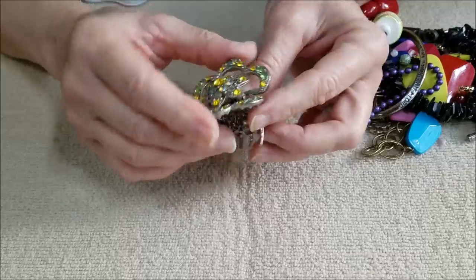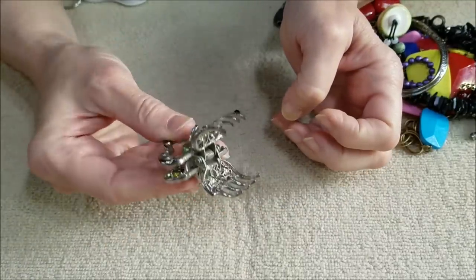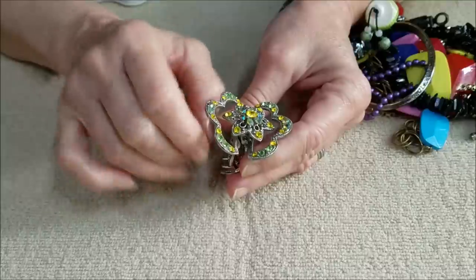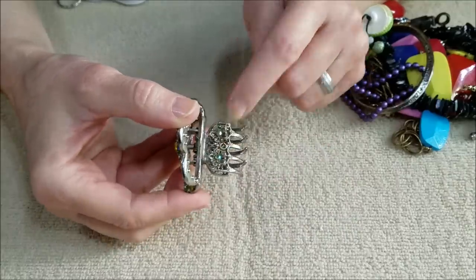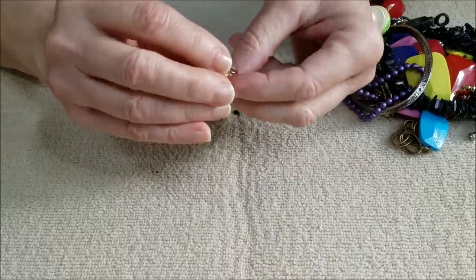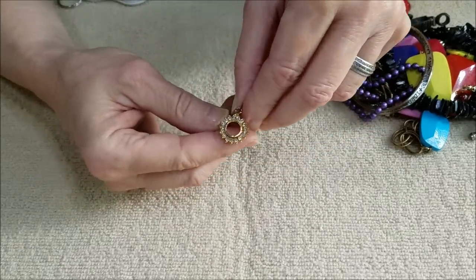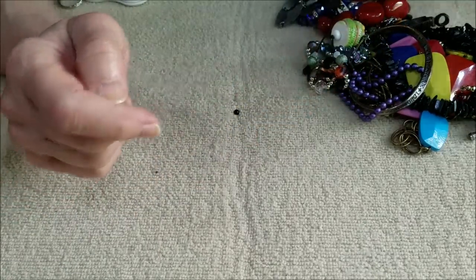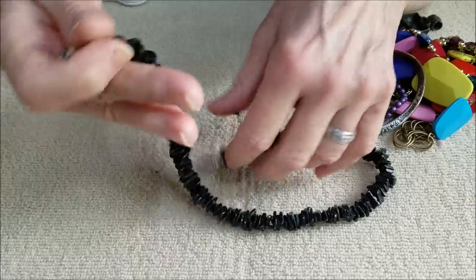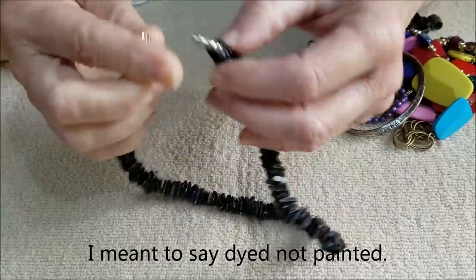We have a hair clip with rhinestones — it has yellow rhinestones with aurora borealis on the sides as well. And we have a little pendant — I do not believe it is gold, so it will be a gold tone with rhinestones. And we have a shell necklace — these have a little bit of wear on them but they are painted black with a barrel clasp.